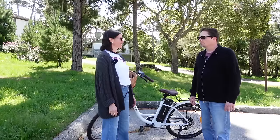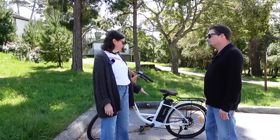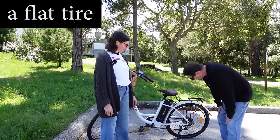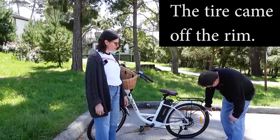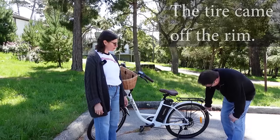Something happened to it. Liza, what happened to the bike? I was riding my bike and I ran over something, and now I have a flat tire. You have a flat tire? Yep. Well, it's worse than just a flat tire. Look, the tire came off the rim. This is the tire, and this is the rim — the tire came off the rim.